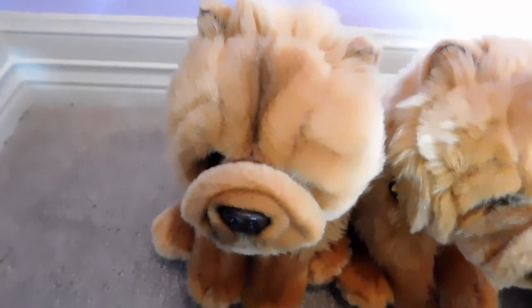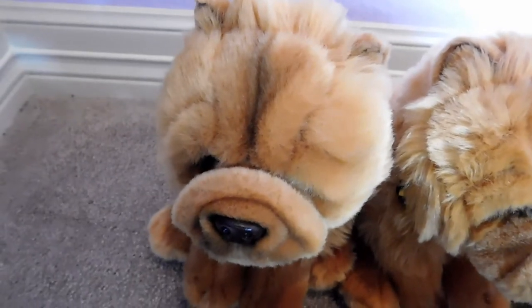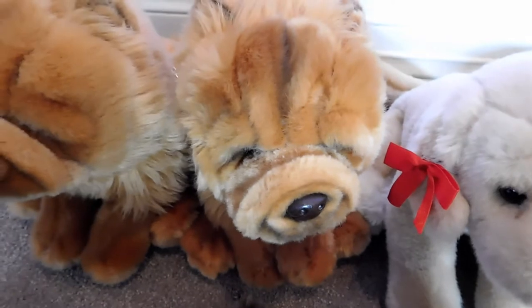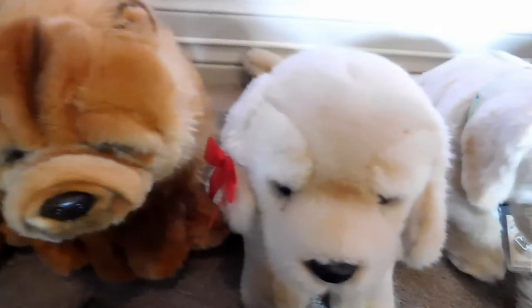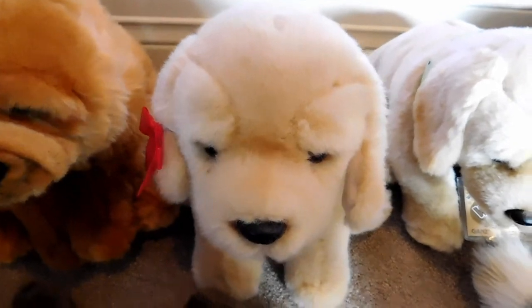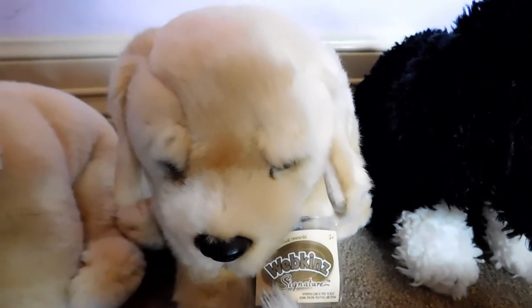This first one is Bud, the Webkinz Signature Chow Chow, and he belongs to Webkinz 6. The second one is Lucy, the Webkinz Signature Chow Chow, and she belongs to Webkinz 6. The next one is Rose, the Webkinz Signature Yellow Lab, and she belongs to Webkinz 6. This one is Churchill, the Webkinz Signature Yellow Lab, and he belongs to Webkinz 6.